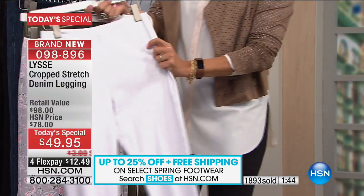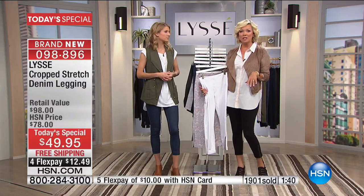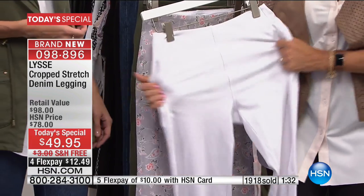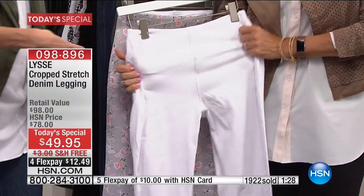Because there is such good stretch, don't bump this up a size just because you might think it's a new brand that runs small. It's the same standard sizing, and because of this four-way stretch — look at how much stretch — it's really meant to wear with you. It's very forgiving.